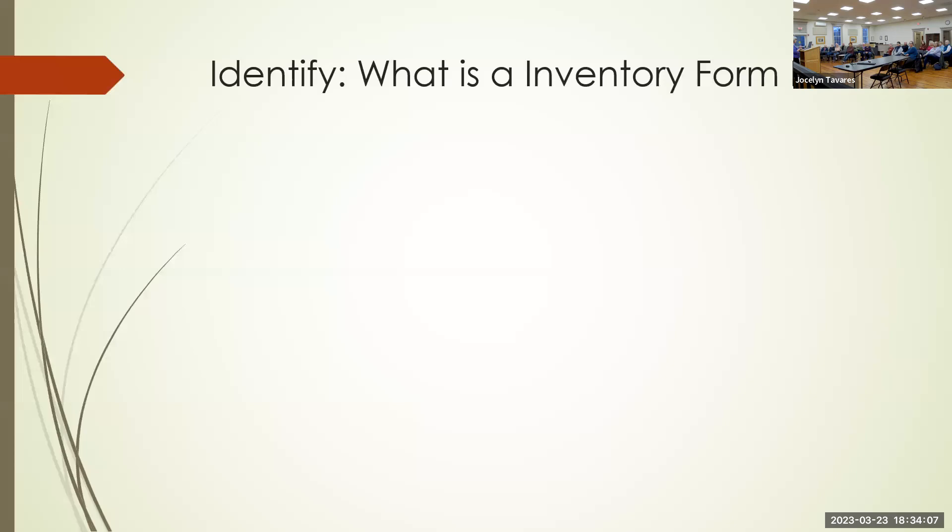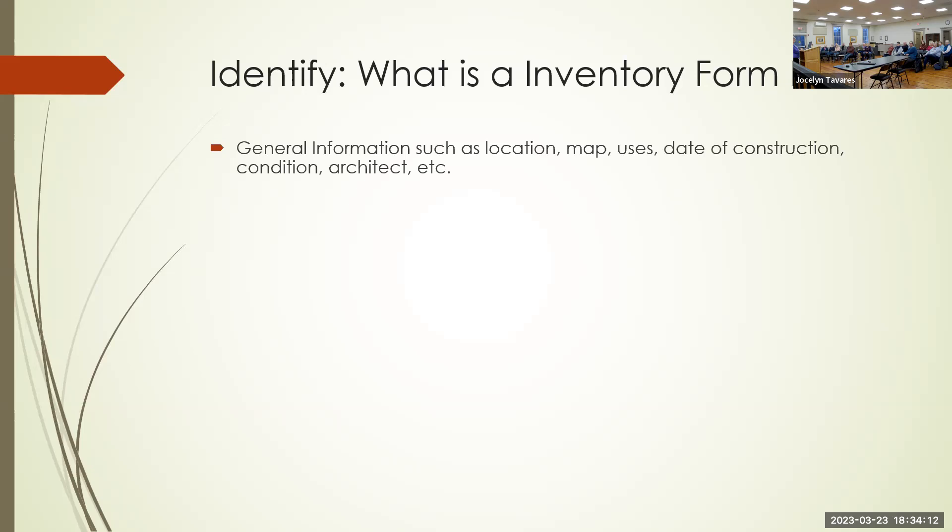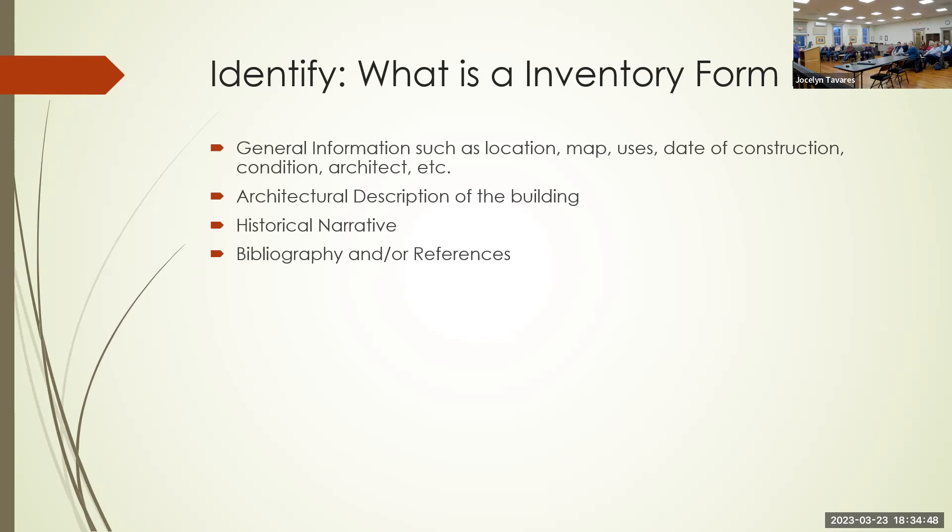The Inventory B form is what the Massachusetts Historical Commission uses for identifying and documenting historic buildings. It gives general information such as location, maps, uses, date of construction, condition, and architect. It also has the architectural description of the building — style, bays, windows, doors. It gives a historical narrative telling some of the history, and most importantly, it gives references and bibliography. It includes pictures as the building exists today and historic pictures if available.